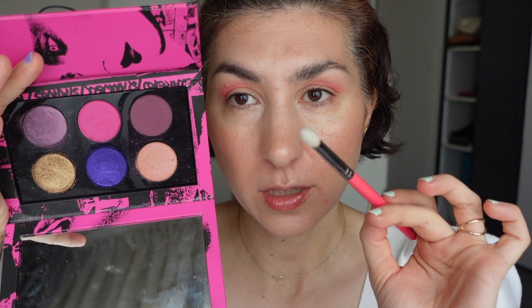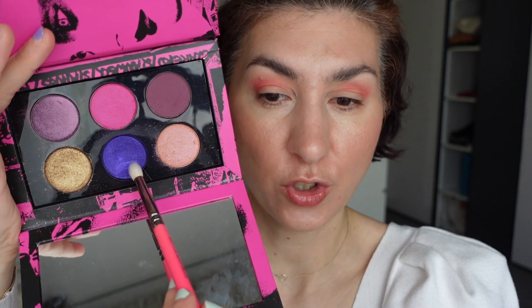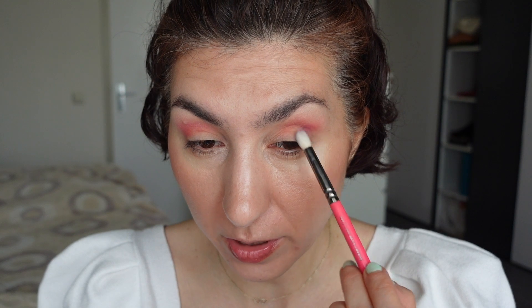Next, I'm going to grab the La Vie en Rose palette and a little packing brush and go into this very in-your-face purple shade and fluff that into my outer corners. I'm going to start applying quite gently because it's a very pigmented shade and I just want to take my time to build it up.